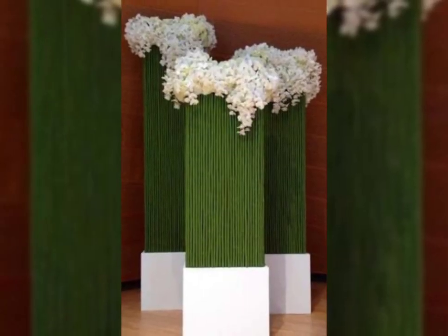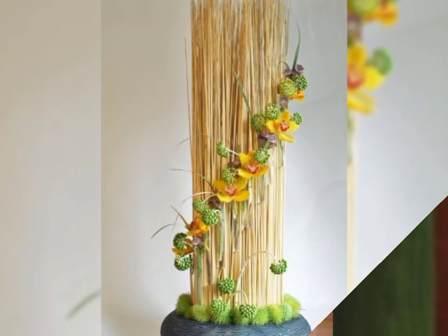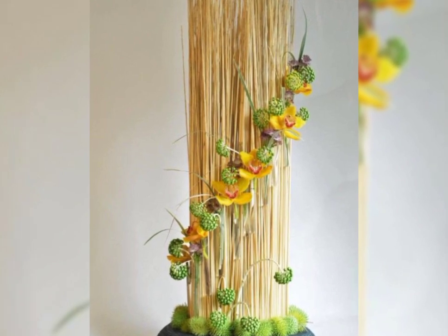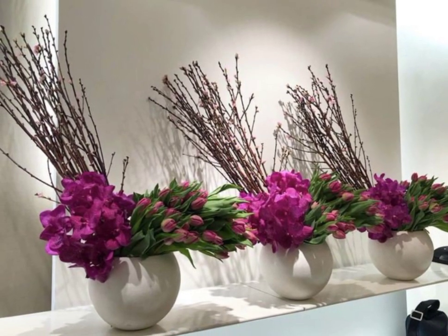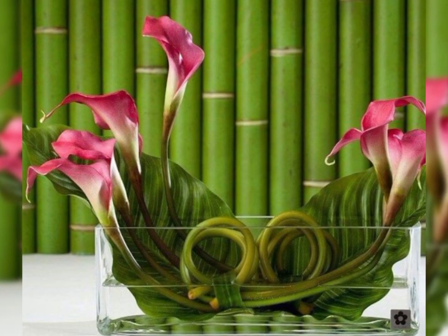Gift flower arrangement, wedding flower decor ideas. It will also be greatly appreciated if you like, share, and subscribe to the channel when I upload new videos.